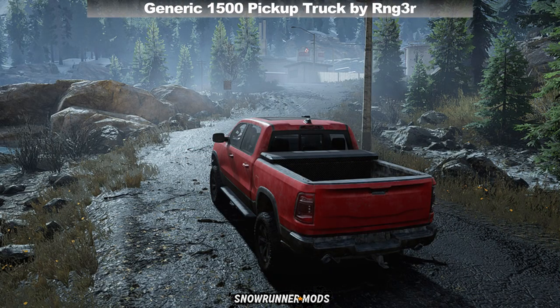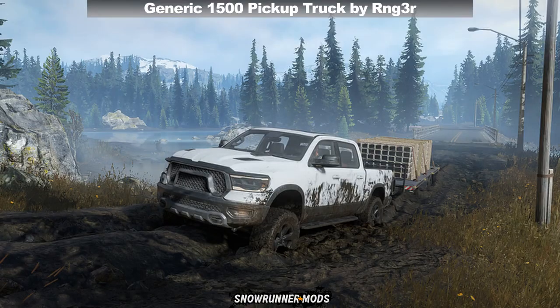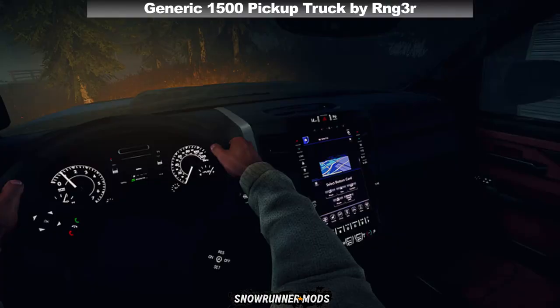Next we have a generic 1500 pickup truck by Ranger. This is an actual model of the 2019 Dodge Ram 1500 Rebel, but just without the branding badge for obvious reasons. It's designed as a scout vehicle so it uses all the standard scout trailers, and Ranger has confirmed that it will not be an overpowered truck.